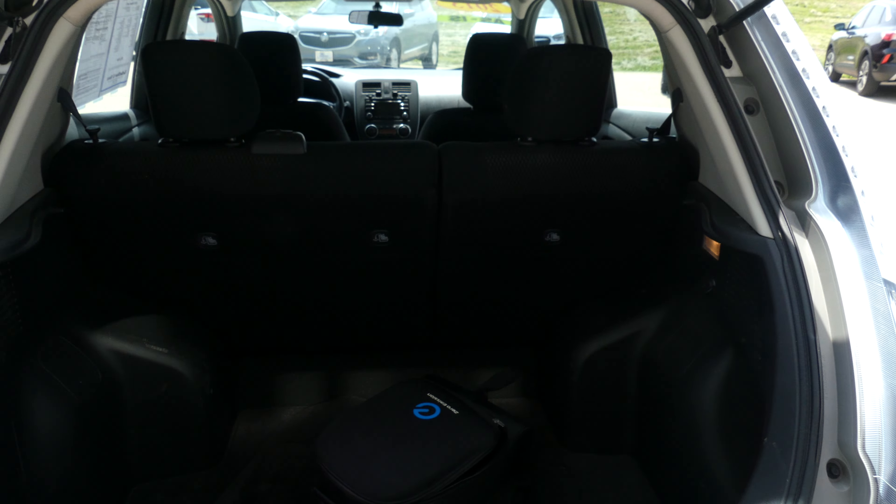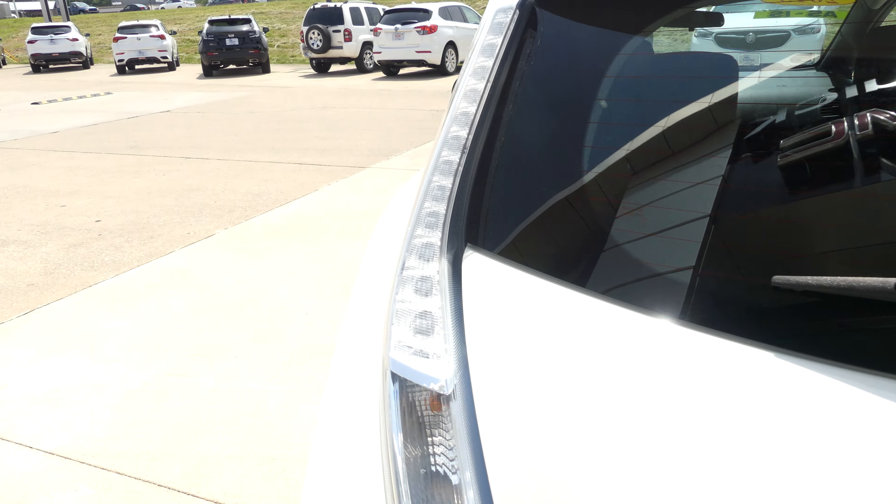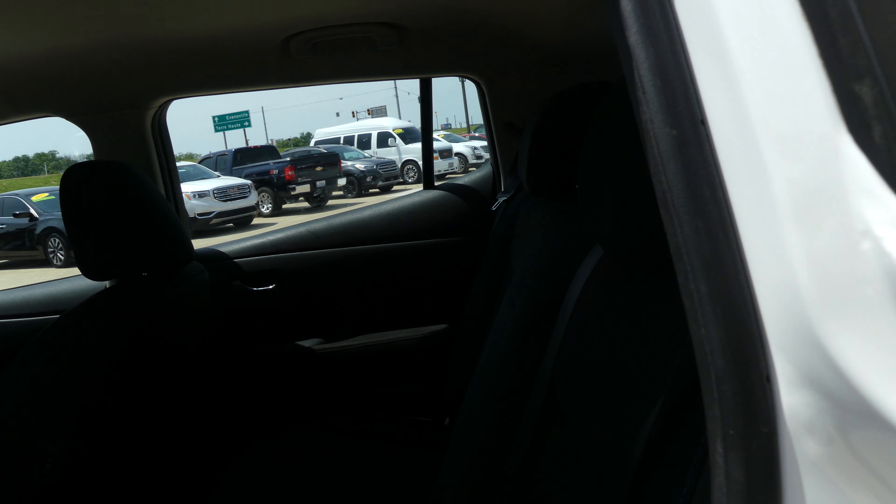Large and spacious rear cargo area, with a split bench second row that folds down for extra cargo space. Rear passenger seating is this black upholstered cloth bench.